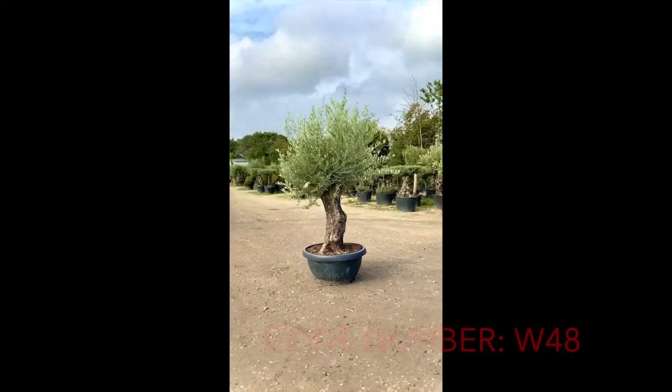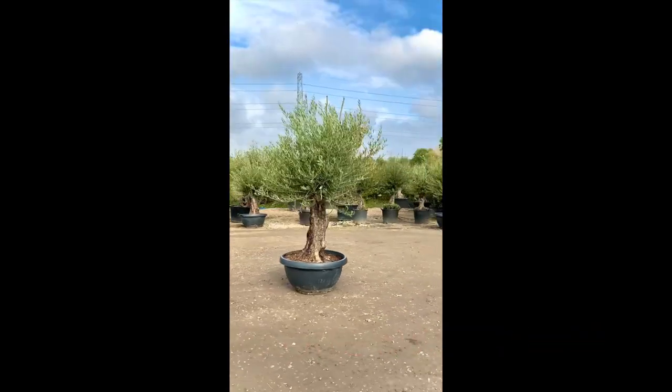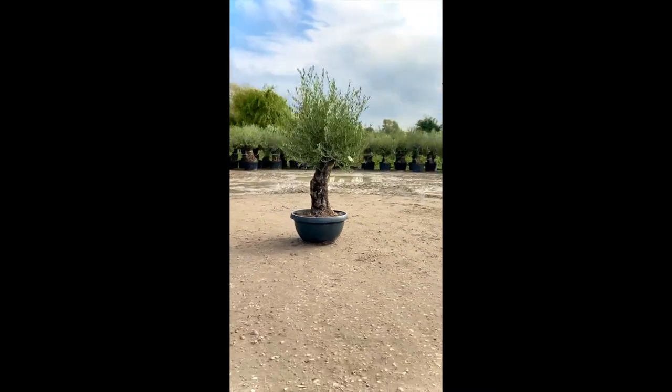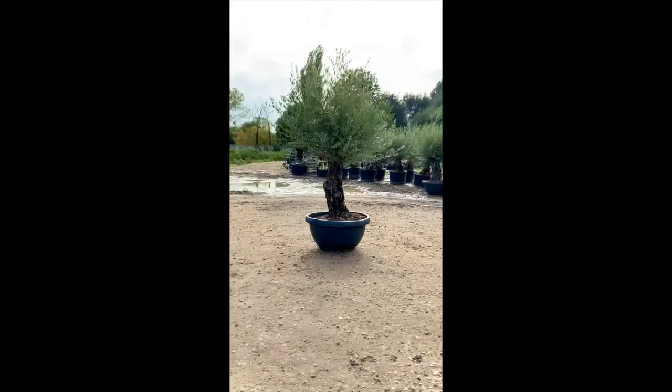Introducing this ancient gnarled olive tree, code number W48. This tree is approximately 200 years old. It has a very beautiful crown, measured at 1.8 metres wide. Including the pot, this tree stands at 2.7 metres tall.